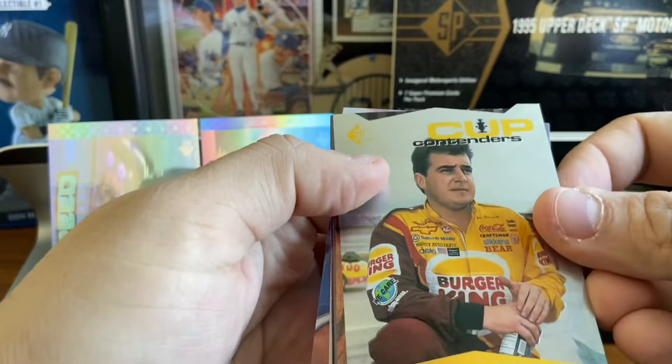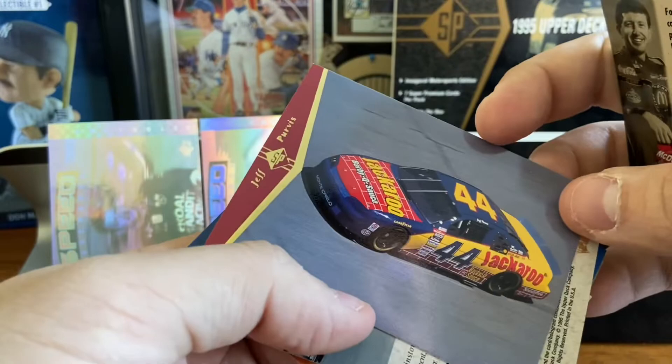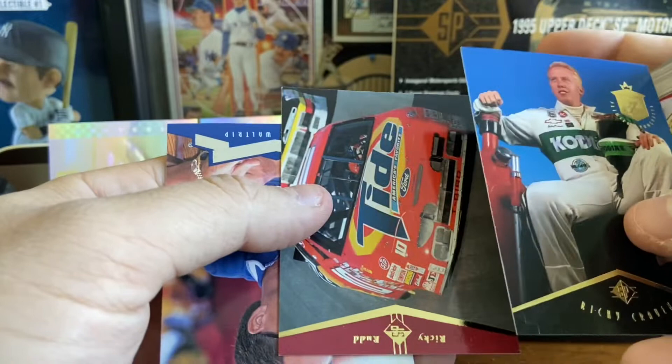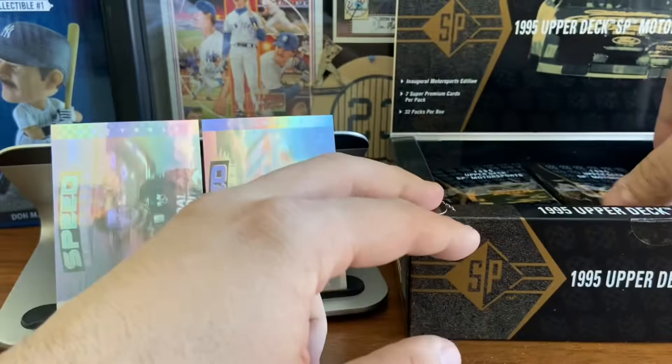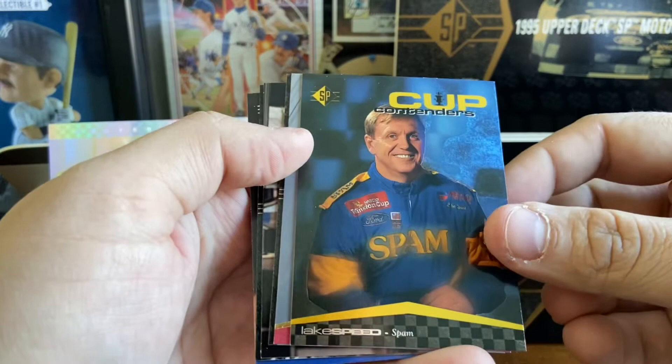The foil packs do open a lot easier than some of the other stuff. There's the Joe Niemicek cup contender die cut. Bill Elliott. Jeff Purvis with the Jackaroo car. Jimmy Spencer. Ricky Craven. Premier Prospects — Ricky Craven. Ricky Rudd. And a team owner, Darrell Waltrip, who was also a driver. Rick Hendrick — I thought it was a Jeff Gordon. Rusty Wallace die cut — kind of cool. Rusty Wallace, top driver of the day. Lake Speed. Hutt Strickland — what a name.